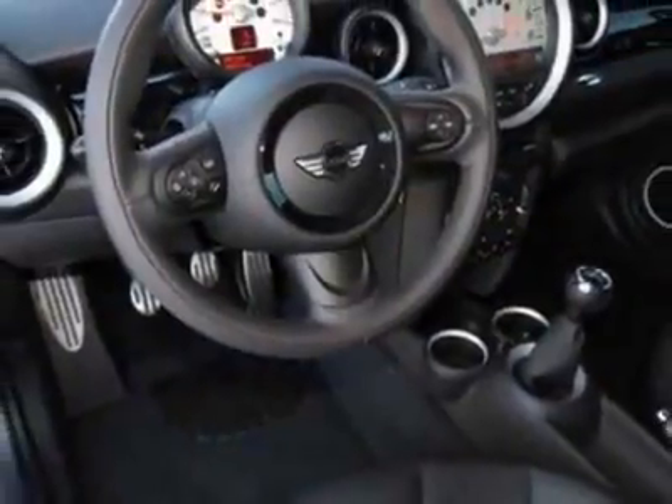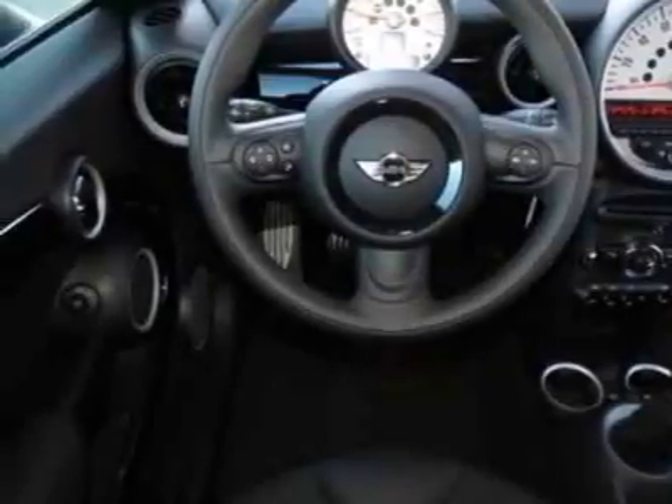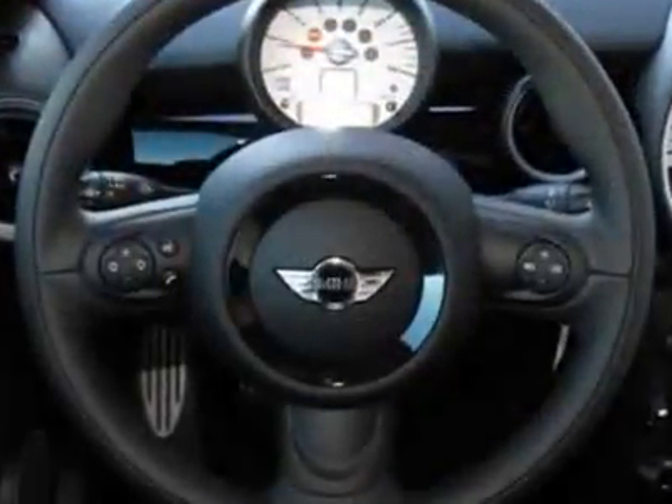Black alloy wheels, black top and mirror caps, black headlight housings, black sport stripes, center armrest, piano black interior trim, and carbon black color line.